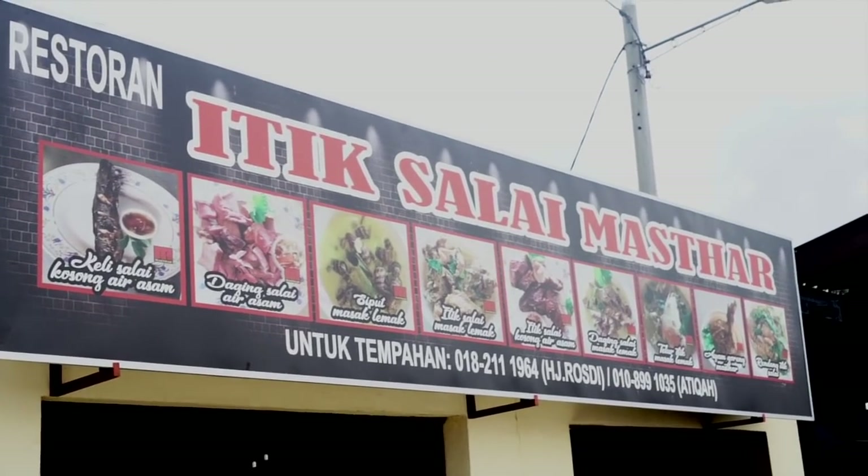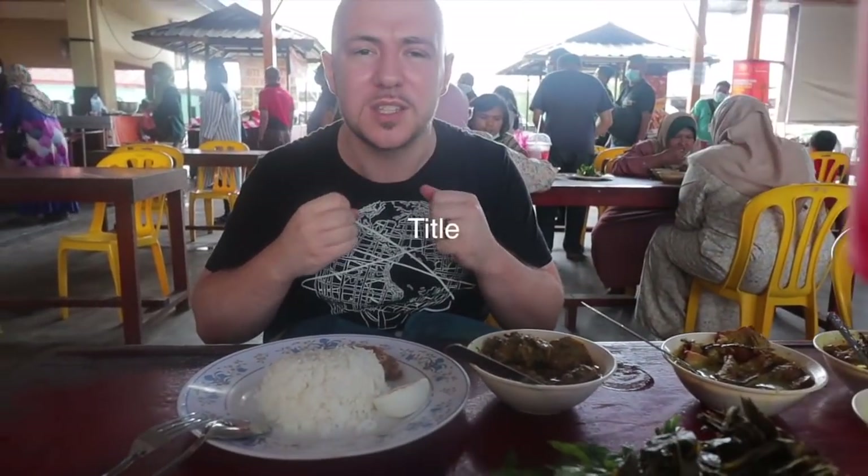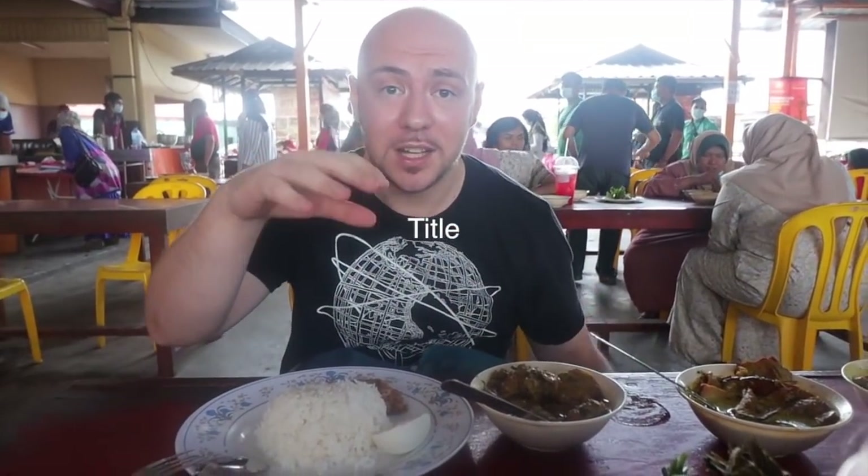Itik salai actually translates to smoked duck — itik is duck, salai is smoked. That's really one of the specialties here, so this place is very famous for good reason. You walk in and you just smell that aroma of smoked meat. The dish really known here is the masak lamak chili api. We're actually in Kajang, which is 45 minutes outside of Kuala Lumpur, not far from the state where this dish hailed from: Negeri Sembilan.